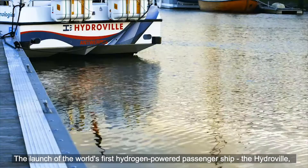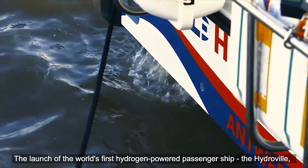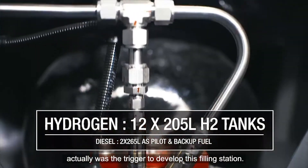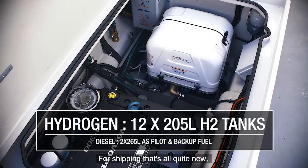The launch of the world's first hydrogen-powered passenger ship, the Hydroville, built by CMB a few years ago, was actually the trigger to develop this filling station for shipping. That's all quite new.